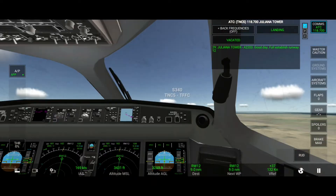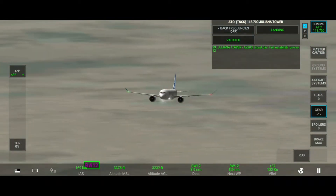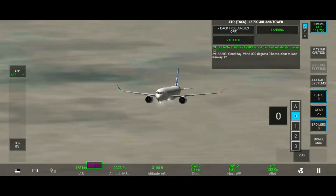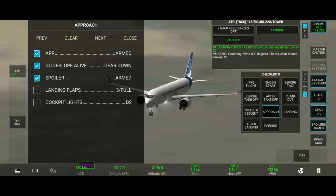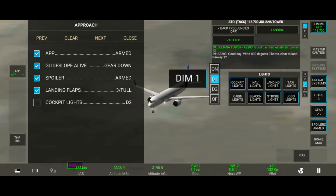Tower, good day. Full Establish Runway 1 2. Gear Down, Flaps good. Wind 0 0 0 degrees, 0 knots. Clear to Land Runway 1 2.